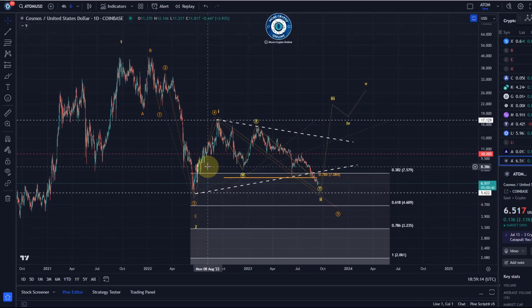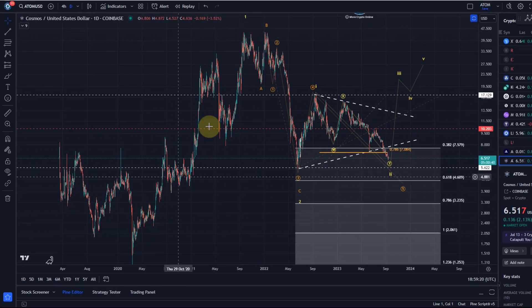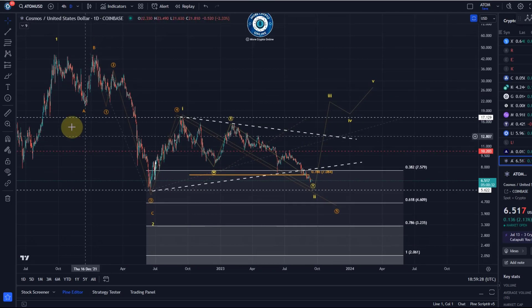The core problem with this chart — and it always existed — is that the move up initially into the October highs is just not impulsive. Yes, it made a nice increase, but it's at best a diagonal, and you cannot trust those.